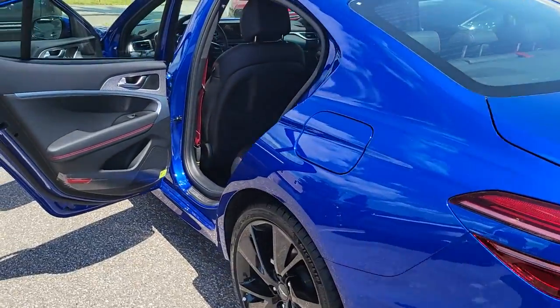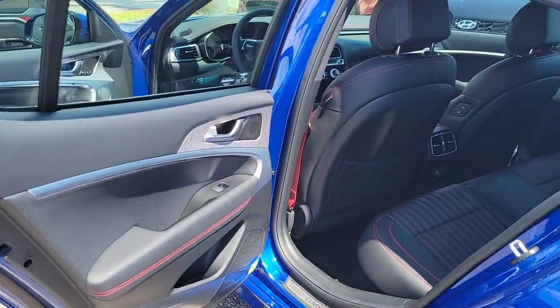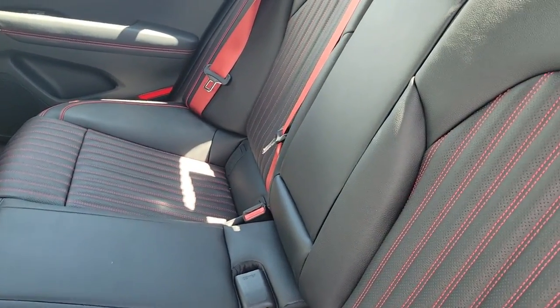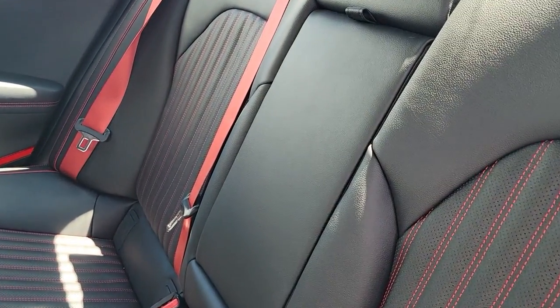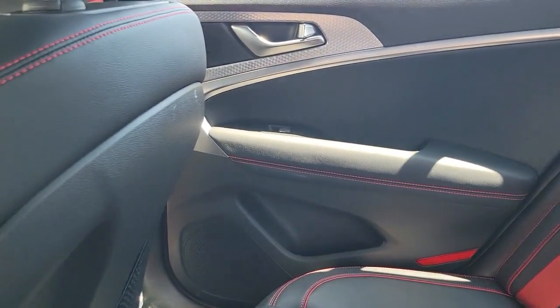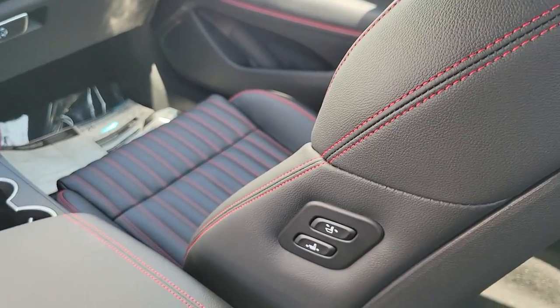The following are some of this vehicle's highlighted options: navigation system, keyless entry, sun moonroof, power passenger seat, power driver seat, dual zone AC, electronic stability control, heated front seat, aluminum wheels, intermittent wipers.